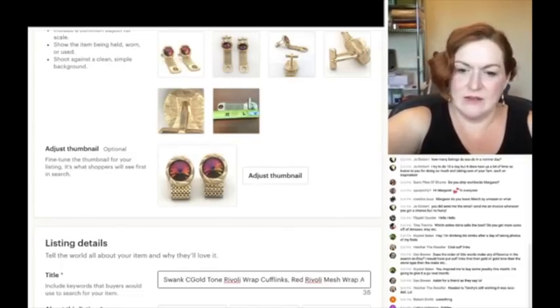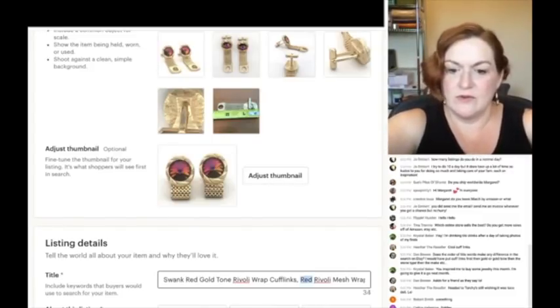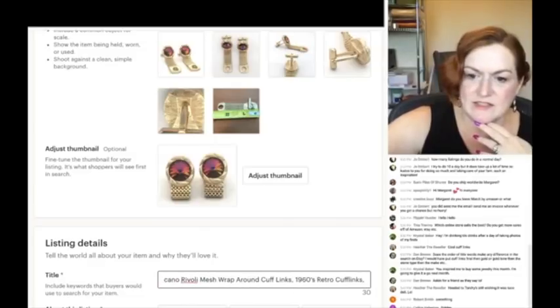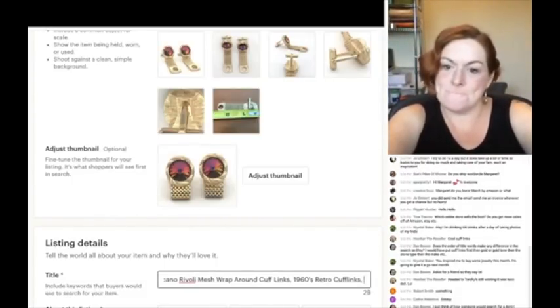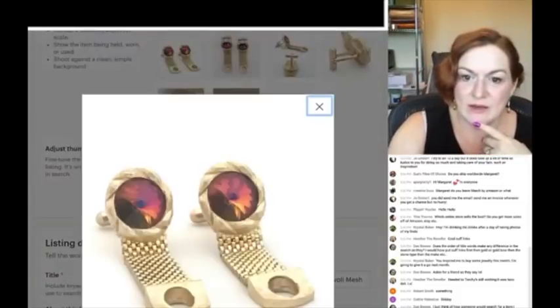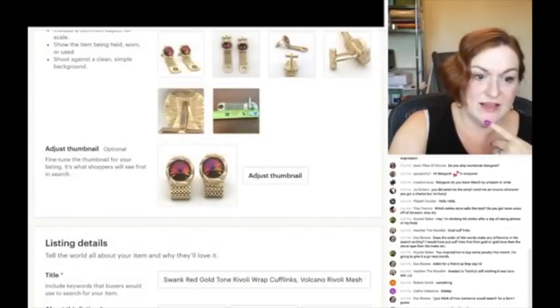So we're going to say crystal volcano in the title. I already have 'red' in there, so I'll add 'crystal volcano' later. The full title so far includes: rivoli, mesh, wraparound, cufflinks, 1960s retro cufflinks. I got Swank in there too. I'm still looking for more keywords to add.